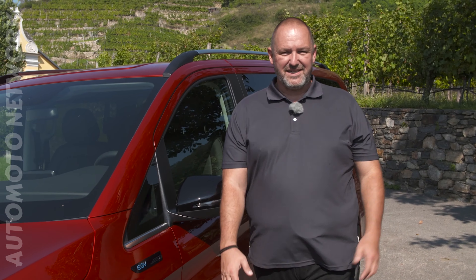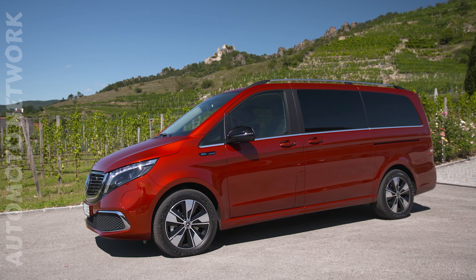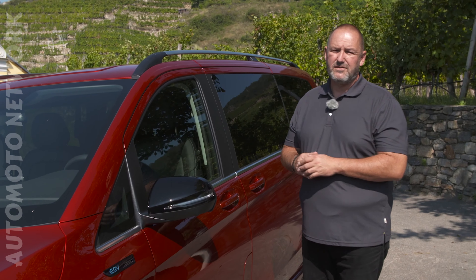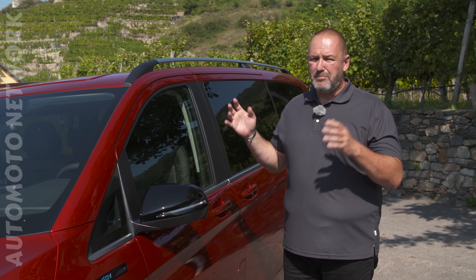Looking at the side of our test car, you do find 18-inch alloys, but important to know, 17-inch is the standard. The EQV is available in two different lengths: the short one is 5.14 m, the longer one is 5.37 m, and the wheelbase of the short one is 3.20 m. The bigger one provides you with about 20 cm more.